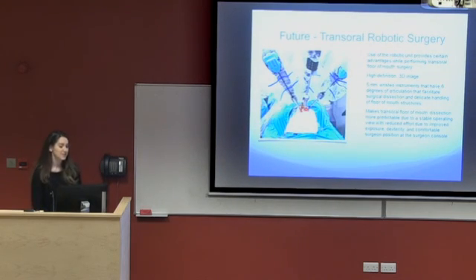Looking forward from this surgery, transoral robotic surgery (TORS) is available in some countries and provides much better magnification and dexterity. The degrees of articulation in a small oral cavity are very difficult to achieve otherwise, and it is very comfortable for the surgeon at the console — especially when avoiding important structures such as Wharton's duct and the lingual nerve. However, the outcomes of this surgery have already been marvellous for this patient.